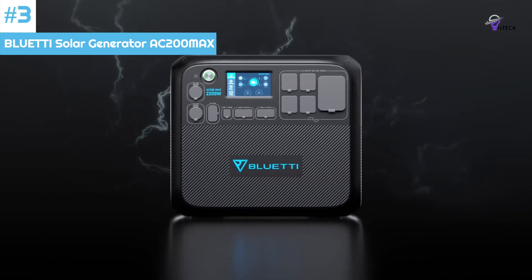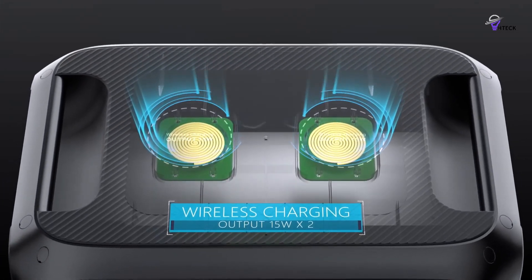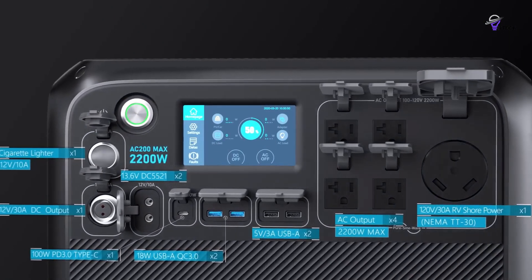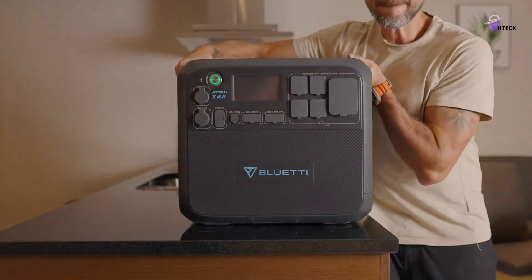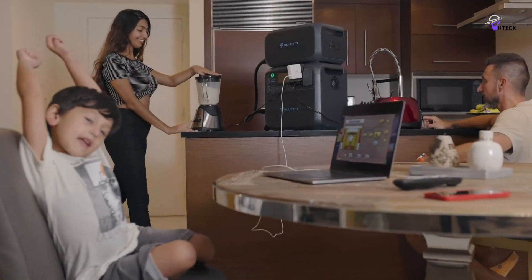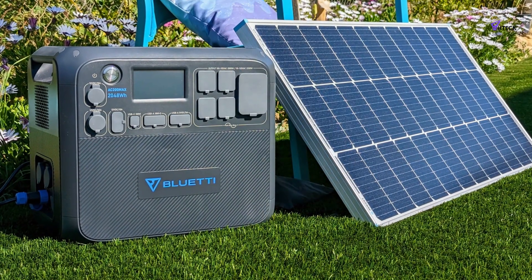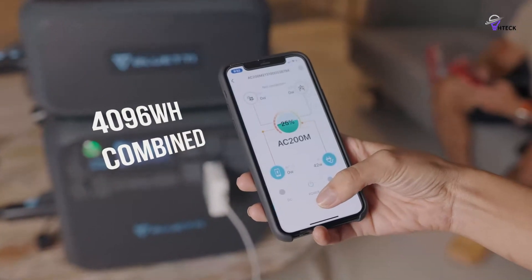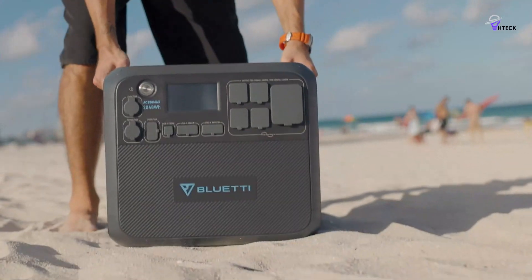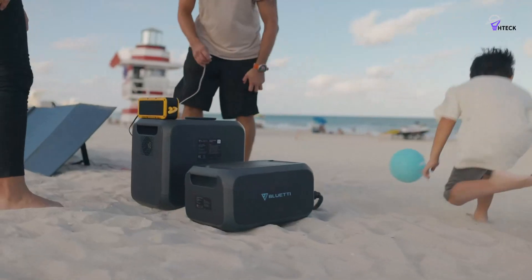Number 3: BLUETTI Solar Generator AC200 Max. The BLUETTI solar generator is a solar generator system perfect for living off the grid. It comes equipped with a high-capacity LFP cell and three solar panels, providing safe and reliable power when needed. The powerful inverter ensures that a large amount of power can be generated all day. It also boasts unmatched efficiency and versatility, able to work in low-light situations, making it ideal for people who don't live in the sunniest areas. It supports dual charging — taking solar and AC input — and can be fully recharged in less than five hours using three solar panels.